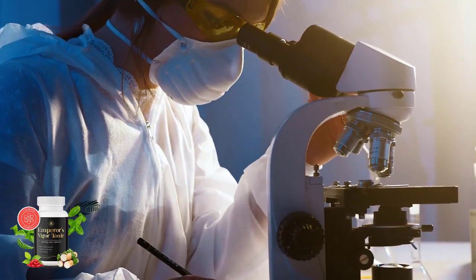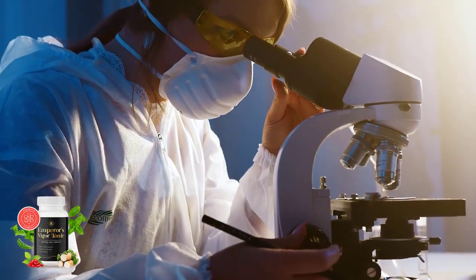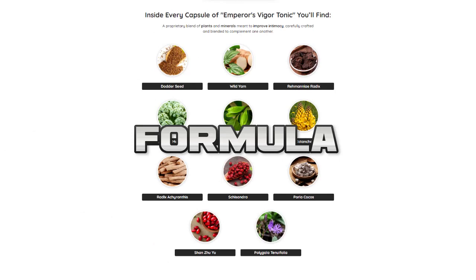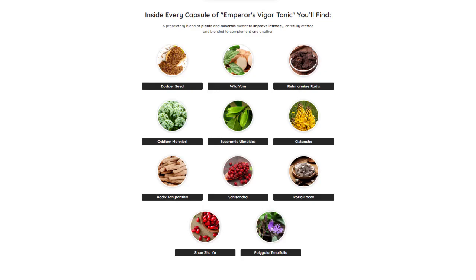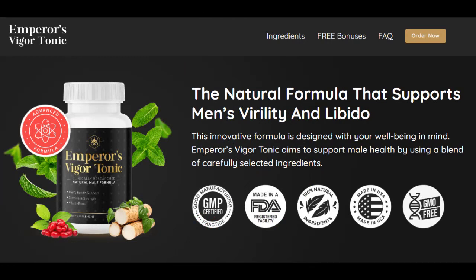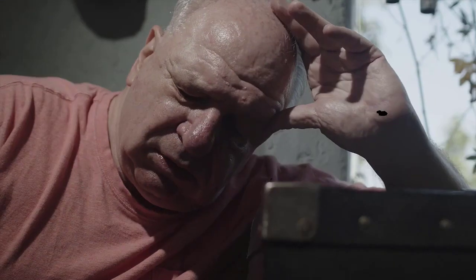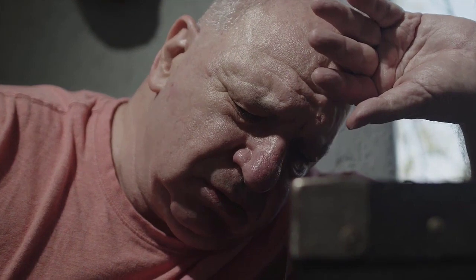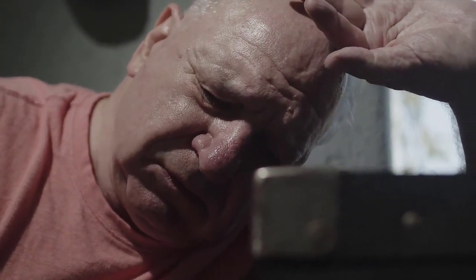So, what is Emperor's Vigor Tonic and does it really work? The answer is yes. After many laboratory tests, researchers have identified a natural formula with concentrated ingredients that increases sexual desire, giving you more energy and vitality, helps you lose weight more easily with fewer cravings, supports a sharper and healthier memory, increased performance and youthful stamina for your love life, supports healthy blood pressure, helps maintain healthy blood sugar, and supports a healthy immune system.